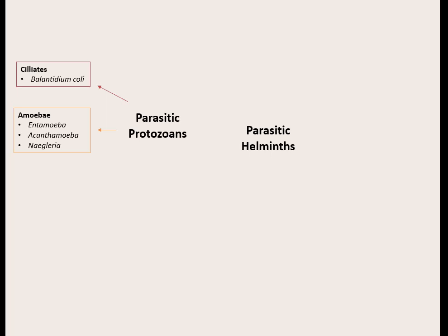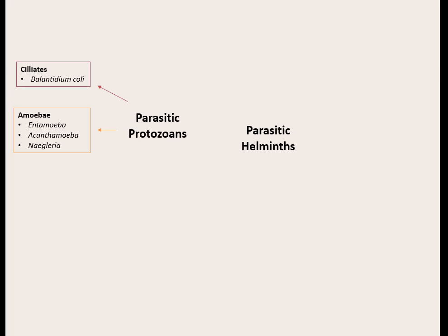Our second group of protozoans are the ones that move in an amoeboid fashion — there are three of them, and two even have the word 'amoeba' in their name. They don't have any truly defined shape because they just move by oozing around, sending out pseudopods. They're usually tied to a watery environment. There are tons of amoeba out there that live in water, but only a few actually cause disease — and the problem is some of the diseases they cause are extremely deadly.